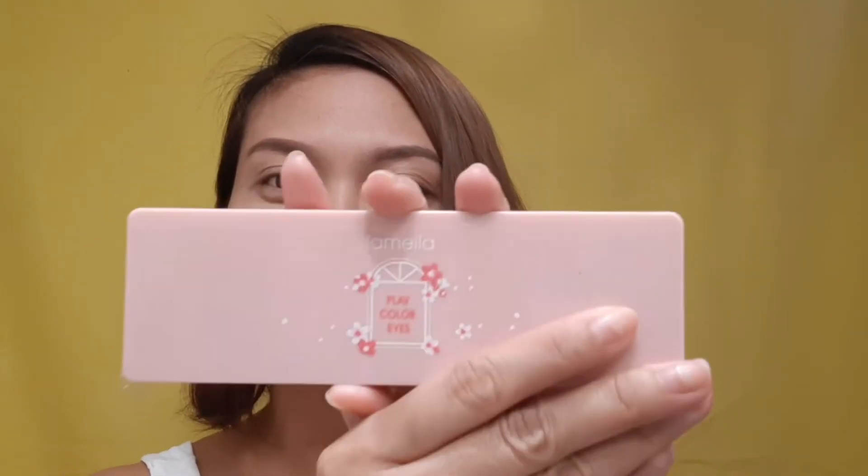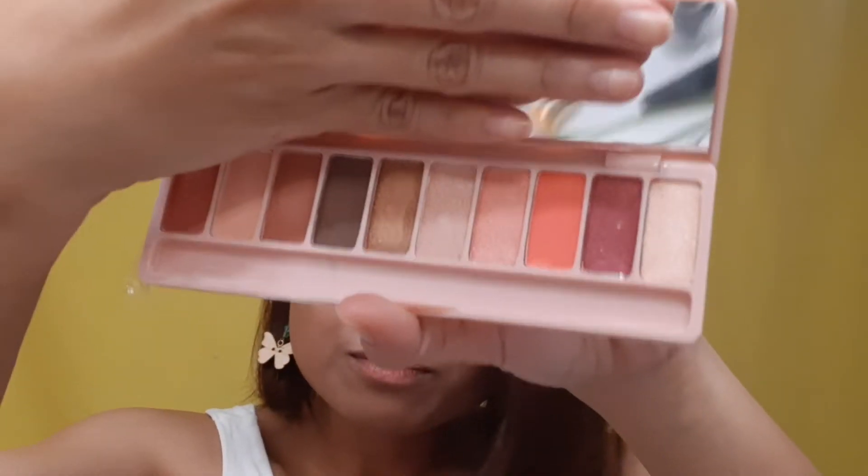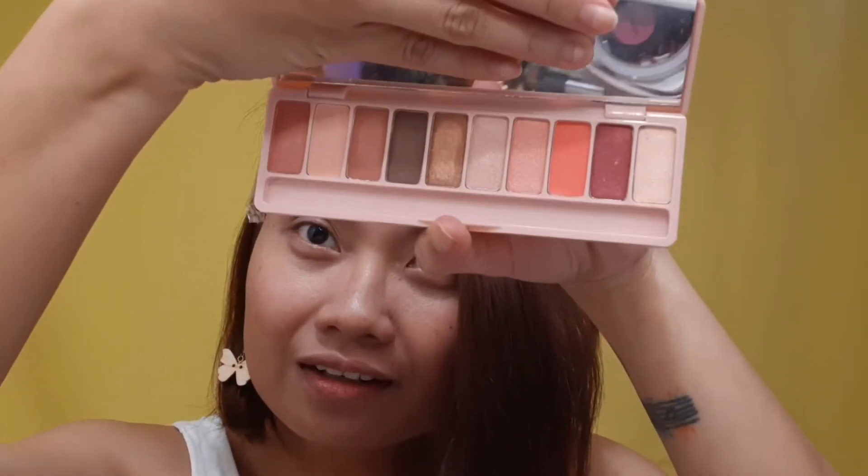I bought a very inexpensive eye palette called Lamelia — I'm not sure about the pronunciation. I bought two colors; this one is called Ice Cream, and then the other palette is this one, also the Ice Cream color.